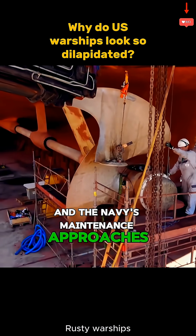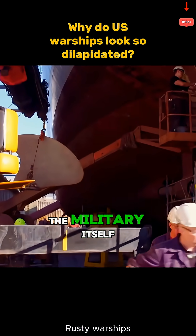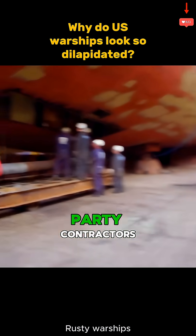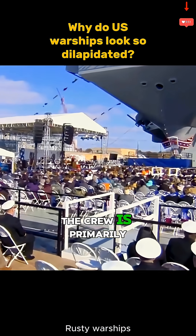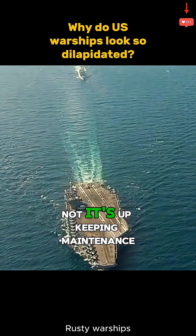The Navy's maintenance approach is pretty unconventional — it's mostly not handled by the military itself. Instead, most maintenance work gets outsourced to third-party contractors, and the crew is primarily responsible for operating the ship, not its upkeep.